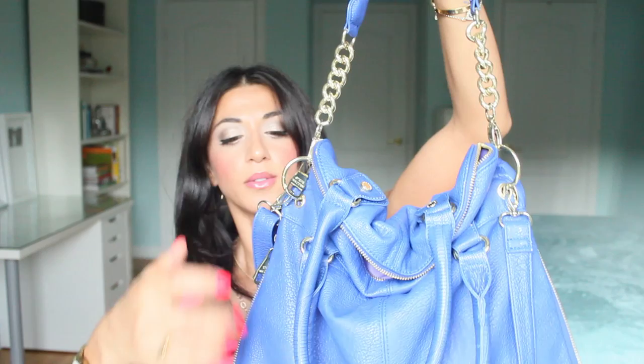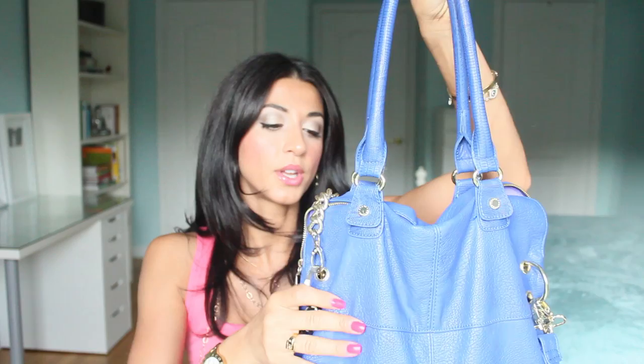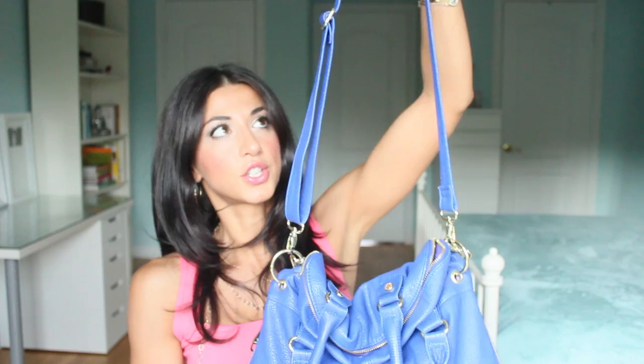It has three ways you can wear it. You can wear it on your shoulder, or use a strap and have it down, or use it as a messenger bag with the longest strap. I absolutely love the color and the gold detail.